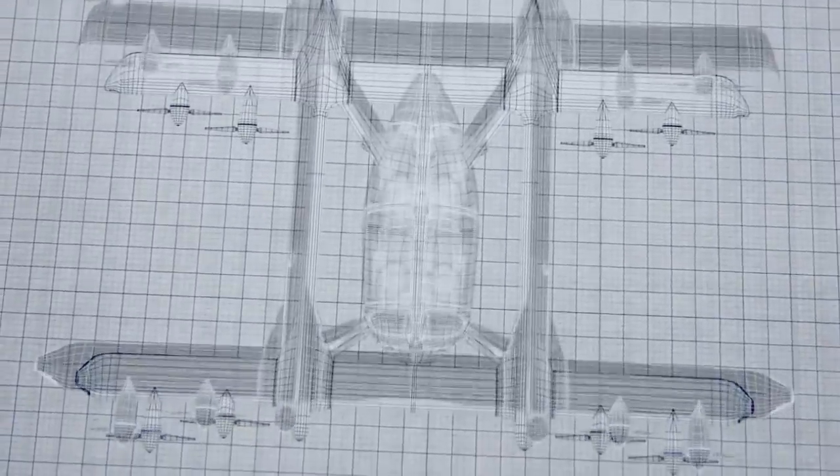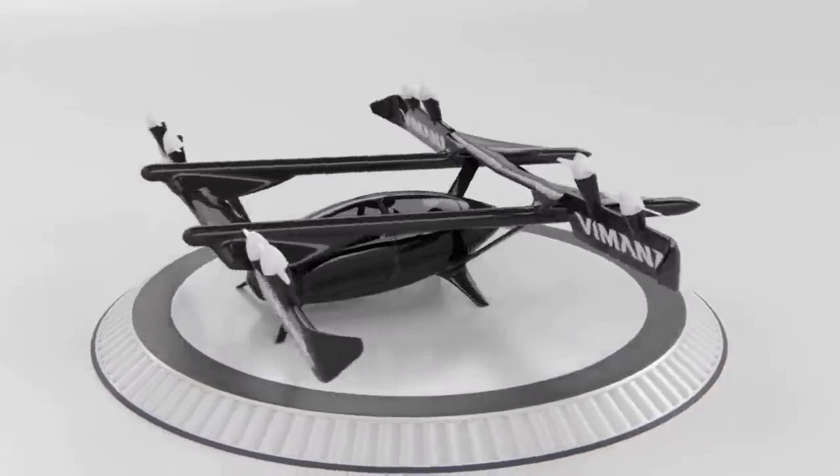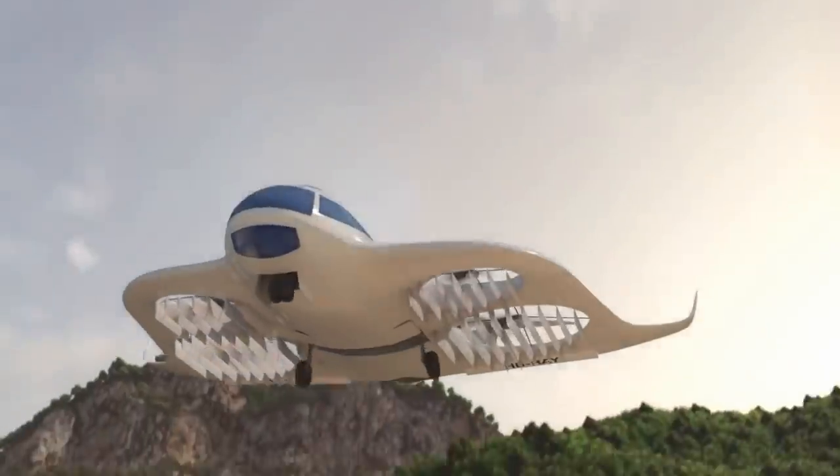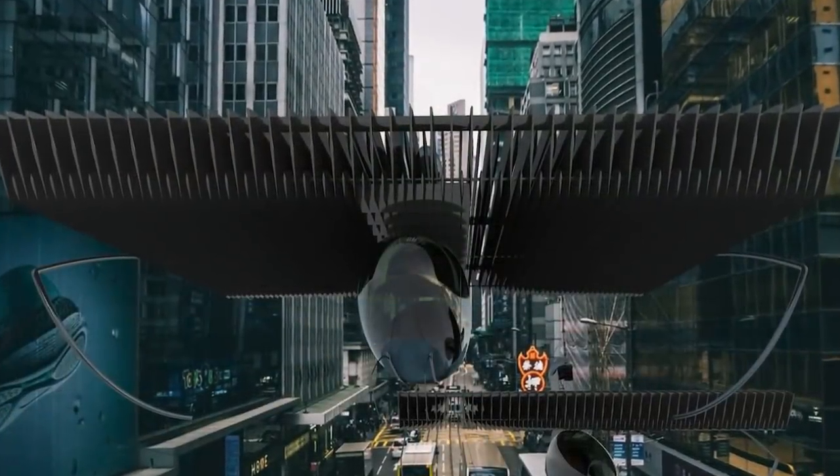Many of us have often wished we could jet through the air when we're stuck in traffic or in a hurry. I'm Reacher, and today we're bringing you 15 of our favorite passenger drones and transports that will have you flying in class and living the dream.